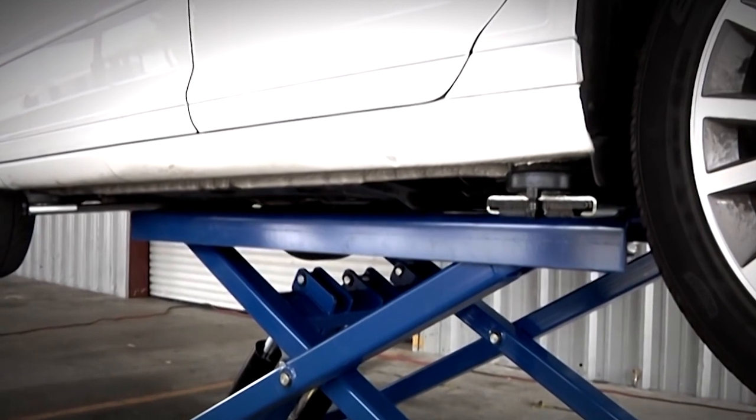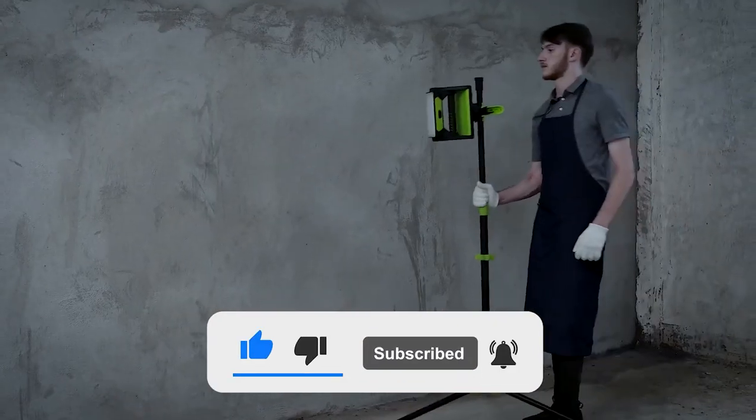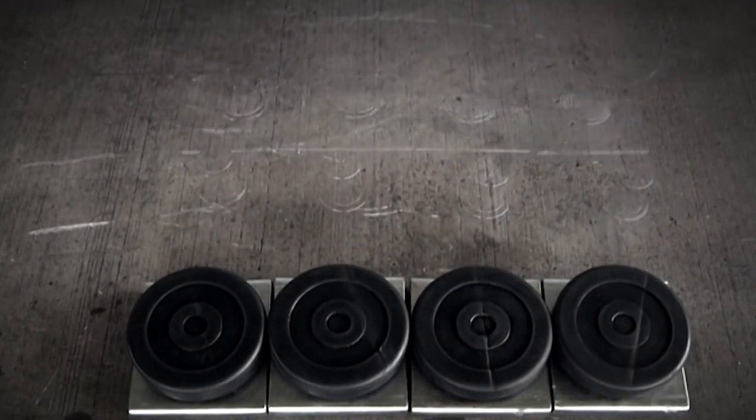And that wraps it up. Let us know your positive opinion on these inventions. Please remember to subscribe to our channel to watch more of our videos. Thank you so much, and we'll see you soon.